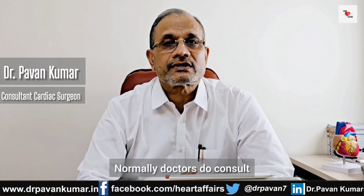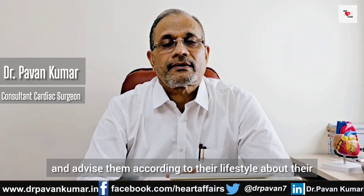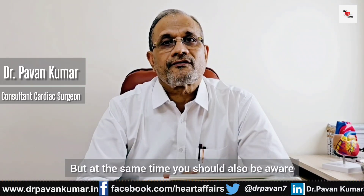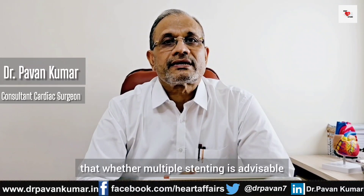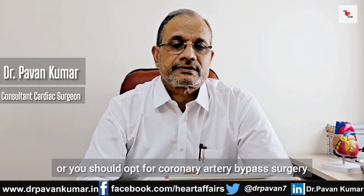Normally, doctors consult and advise patients according to their lifestyle about their requirement of stents. But at the same time, you should also be aware — knowledge is key — whether multiple stenting is advisable in your pulmonary artery disease or you should opt for pulmonary artery bypass surgery.